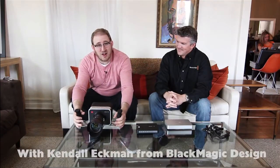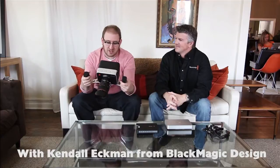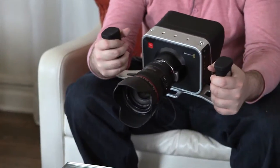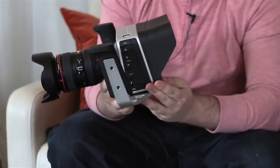Welcome back to another episode of Craft Truck Tech Bytes. What we have with us here today is one of the most controversial products ever to enter the marketplace of digital motion picture. This is the Blackmagic Design camera.